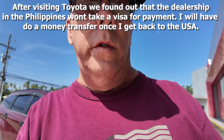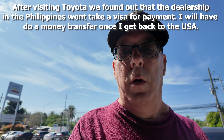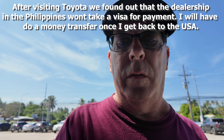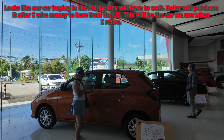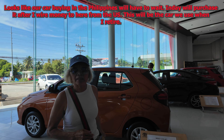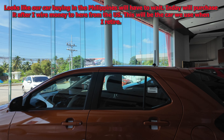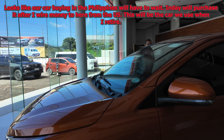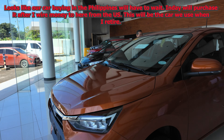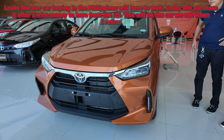We're looking for an orange Toyota Wigo. Hopefully they have it in stock. Here's the car we're interested in. Is this the model? It is, yes. Yeah, if it's the top model, it is. This is the one.